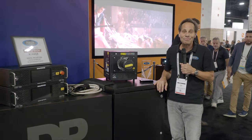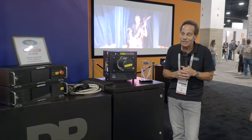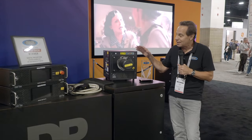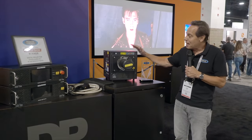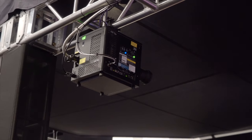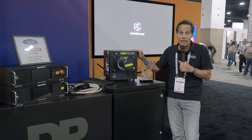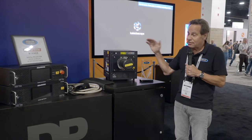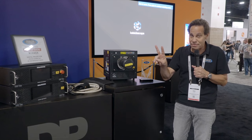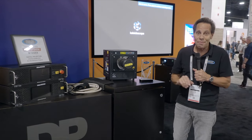I'm at the Digital Projection booth with one of our CEDIA Expo 2023 Best of Show Award winners — the Highlight Satellite MLS 4K UHD reference system. The 4K projection head is barely a cubic foot, extremely quiet, allowing you to put it in living spaces where you'd never think of putting a 10,000-lumen behemoth projector. There's a laser module with 10,000 lumens; you can stack two of them to get up to 20,000 lumens, plus a satellite control module.